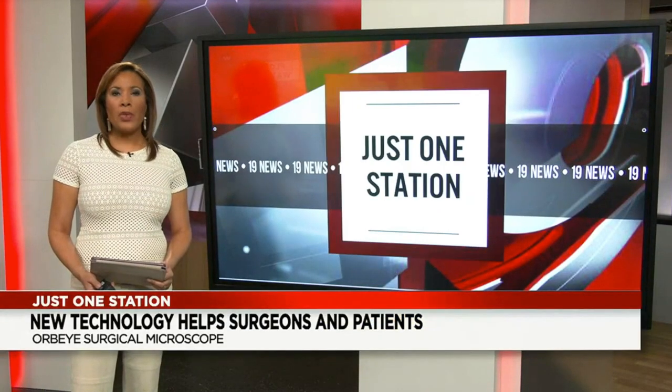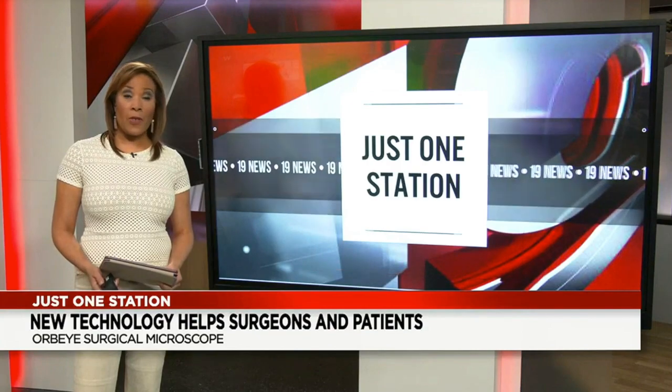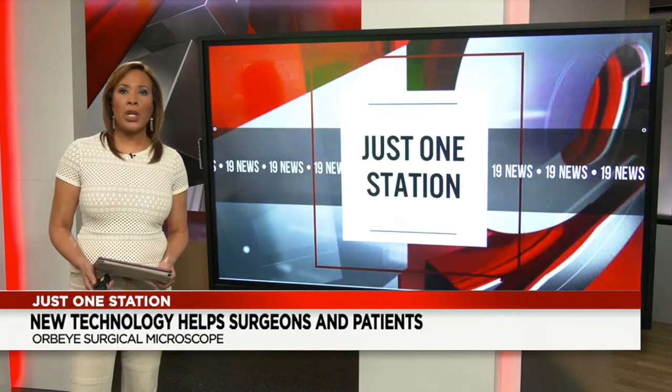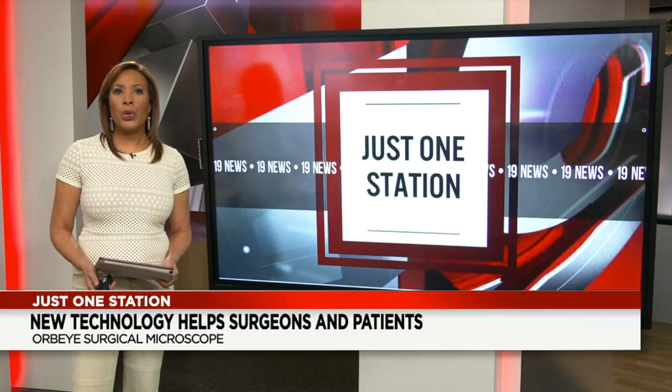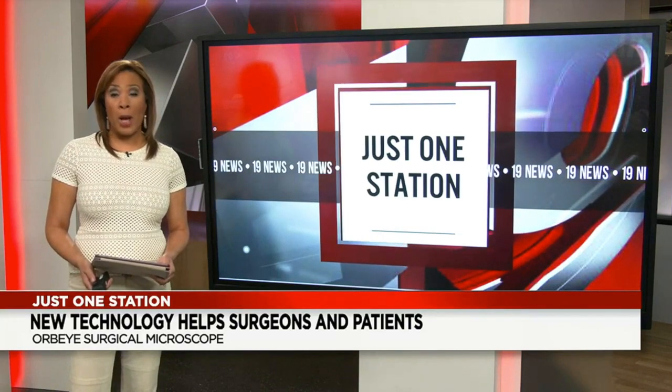Welcome back. A new life-saving tool is now in the hands of local doctors. Akron Children's Hospital is among the first in the country to bring breakthrough technology to the operating table. Jen Paciano introduces us to a little girl who is the first patient success story using what doctors call the Orb Eye.